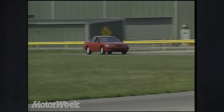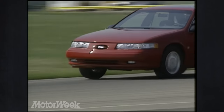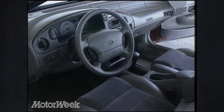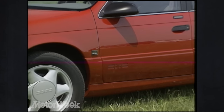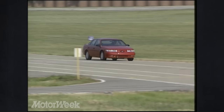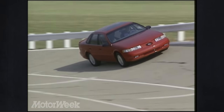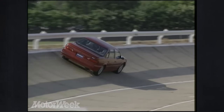We've been waiting almost since the first Probe arrived for an automatic transmission to be added to the potent Taurus SHO. And it's finally here. With a four-speed automatic and speed-sensitive steering, Ford expects sales for its Yamaha-powered front drive sports sedan to take off. And so do we. So auto SHO owners won't think they're second best, engine torque is higher in the automatic SHO than the manual, so stoplight to stoplight acceleration is equal for both.